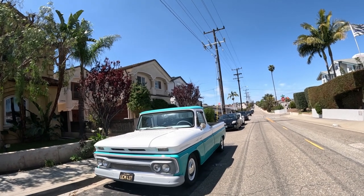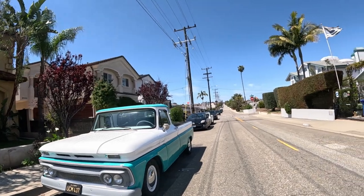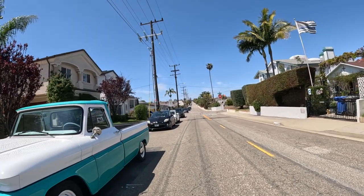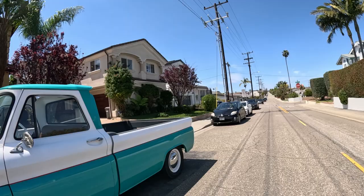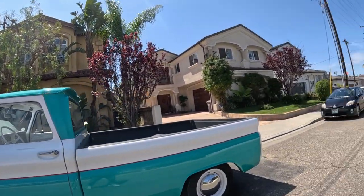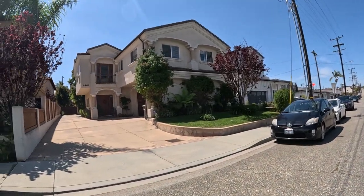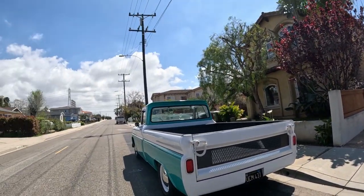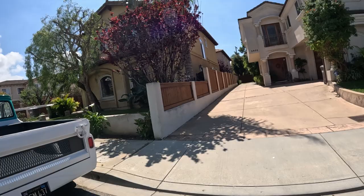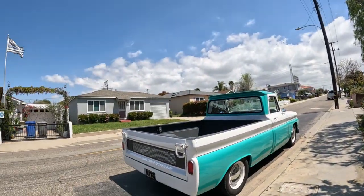It looks like it's from the 50s. I'm not sure what this is. I've seen this — it can't be a Ranchero. Is that a Ranchero? It says for sale. Look, don't touch. Oh boy. It's got pinstripe. I don't know what this is. Just a Ford truck, I guess. I'm not even sure if it's a Ford. Let me know — it doesn't say on it.